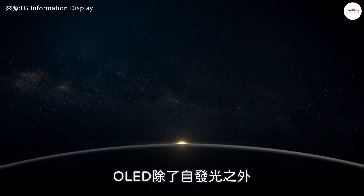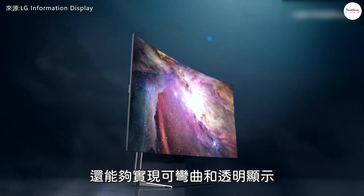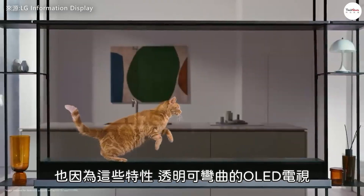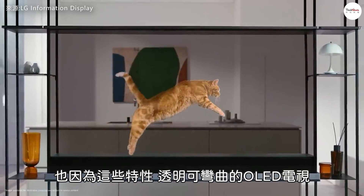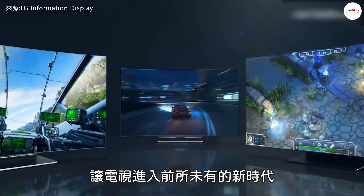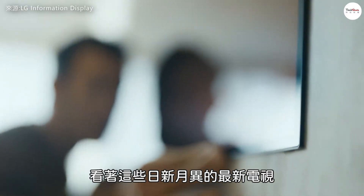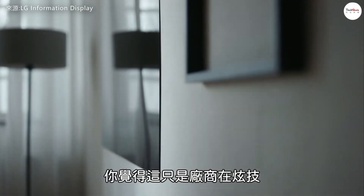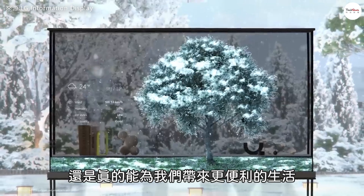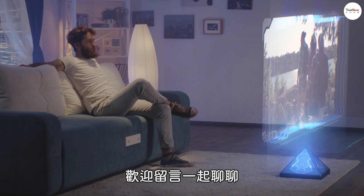Beyond being self-emissive, OLED technology also enables flexible and transparent displays. These features led to the debut of transparent and rollable OLED TVs in 2020 and 2021, ushering in a revolutionary new era of television. As we witness the rapid evolution of these cutting-edge TVs, do you think it's just manufacturers showing off, or do these innovations truly bring us a more convenient lifestyle? Feel free to share your thoughts in the comments.